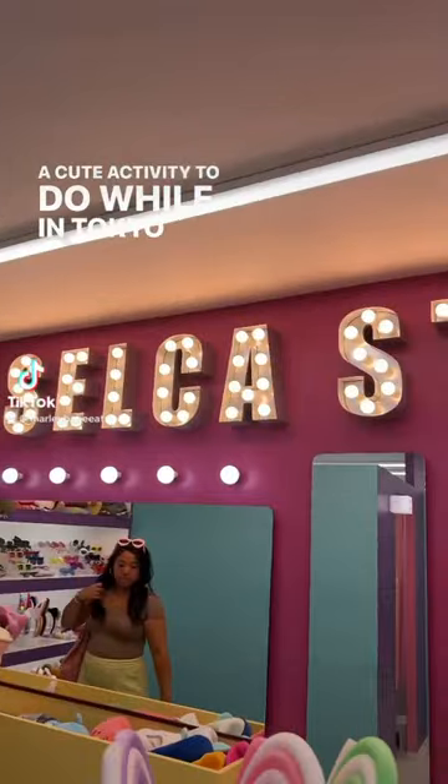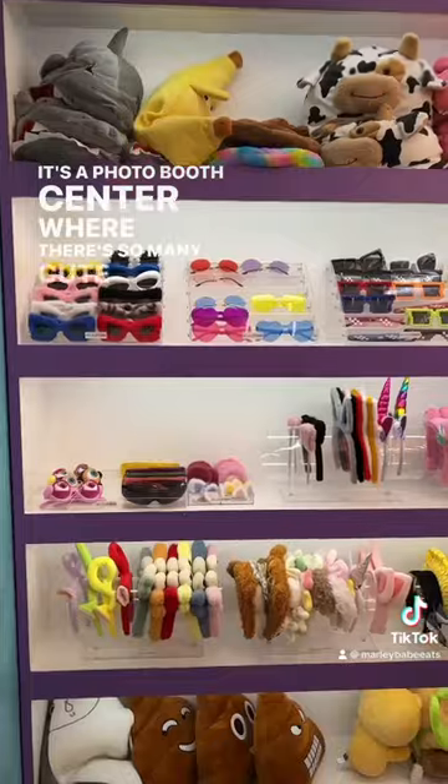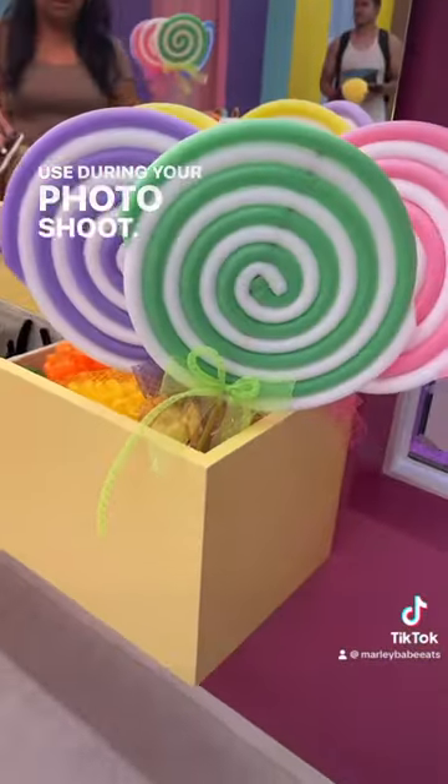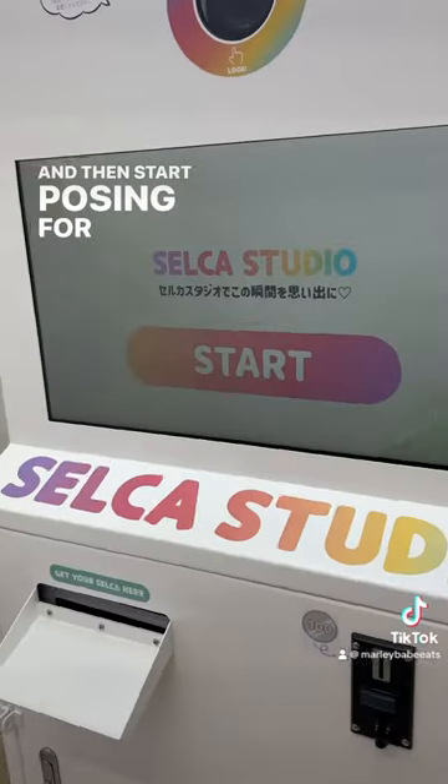A cute activity to do while in Tokyo is visit Selka Studio in Harajuku. It's a photo booth center where there are so many cute props to use during your photo shoot. There are a couple of themed rooms to choose from, so pick one and then start posing for your pictures.